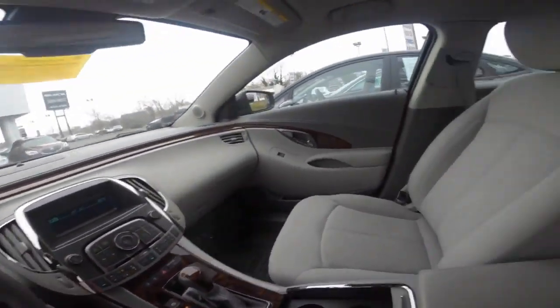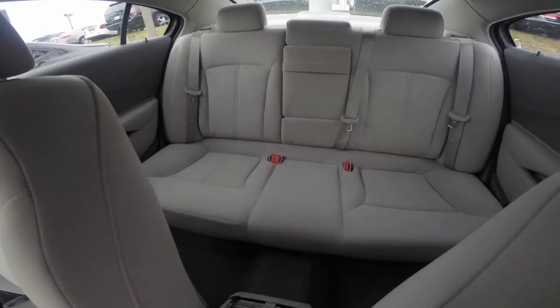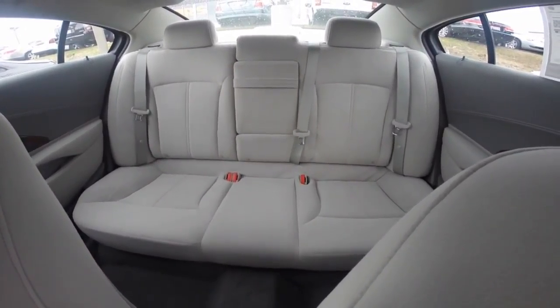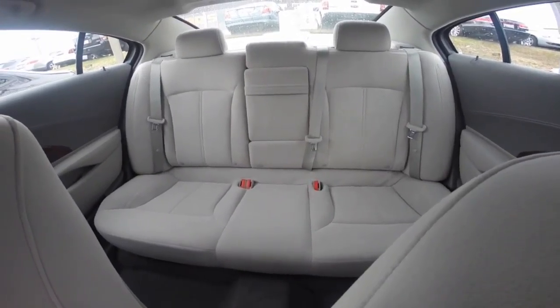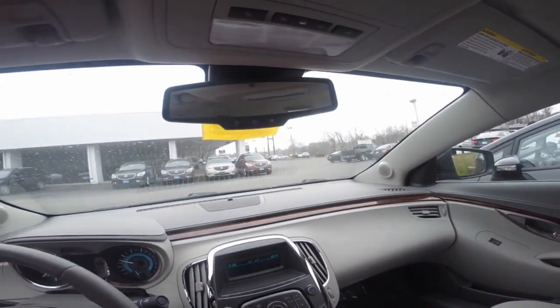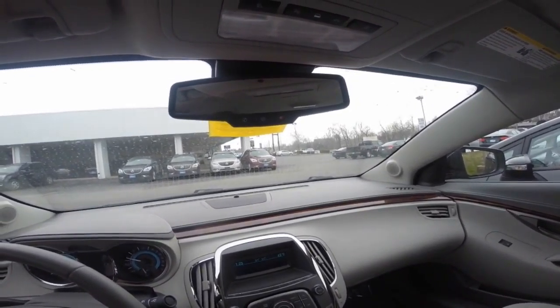The driver dashboard shows your speedometer and other gauges, including your driver information center, which helps keep you up to date with your vehicle's needs. Steering wheel controls include cruise control, as well as your audio system and Bluetooth hands-free technology.